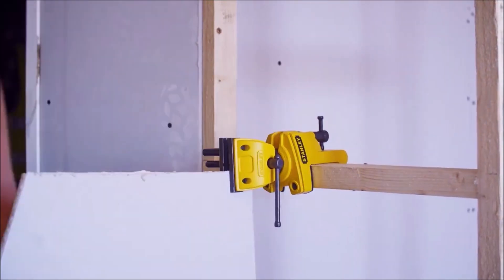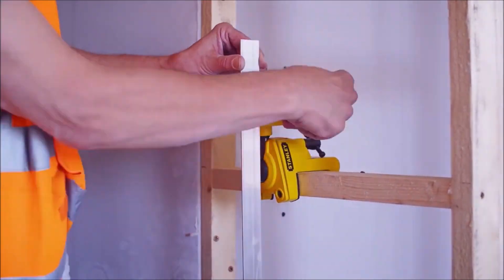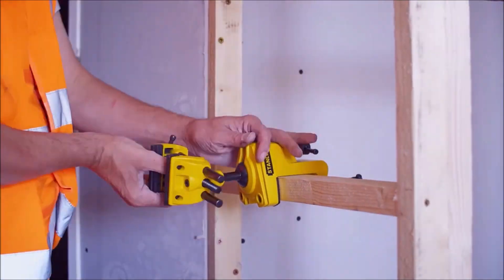Our first tool on the list is the Stanley Max Steel Multi-Angle Hobby Vice. This versatile vice allows you to secure your materials at any angle, making it perfect for intricate hobby projects that require precision and stability.